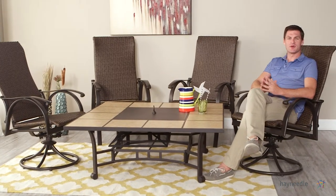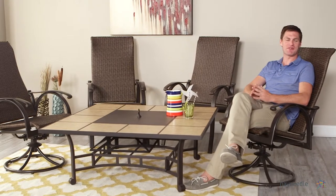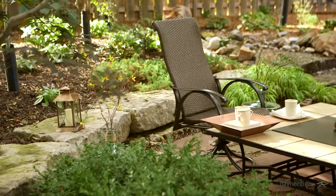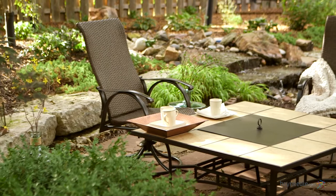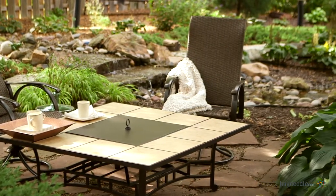Hi, I'm Mark with Hayneedle. When it's summertime and you're ready to start entertaining guests and loved ones, I can't think of a better set to gather around than the Coral Coast Bellagio Wicker Swivel Rocker with Red Ember Wheatland Fire Pit Table. This beautiful set includes four swivel rockers, but also includes a very large square fire pit table, making it an ideal entertaining set.